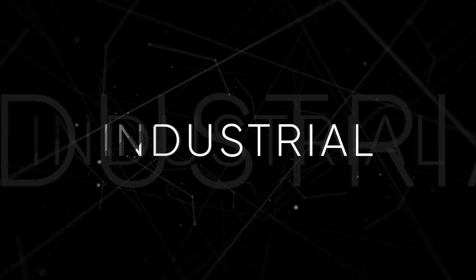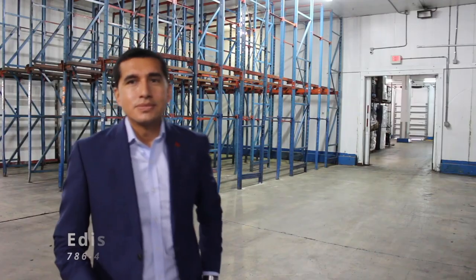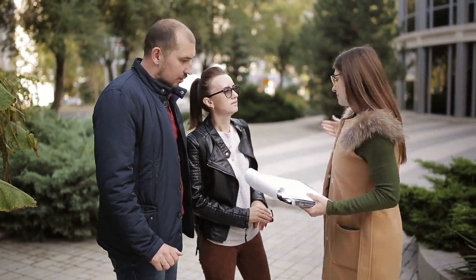What is a sell leaseback of industrial properties? Hi everyone, Edison Vasquez at Convrey. I hope everyone is doing well. Sell leasebacks of industrial properties have become popular in the last few years. But what is a sell leaseback?